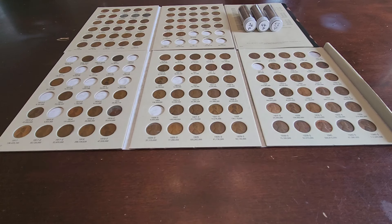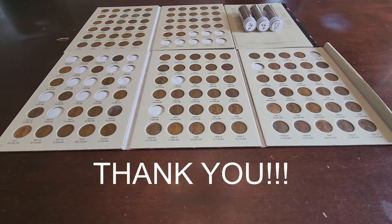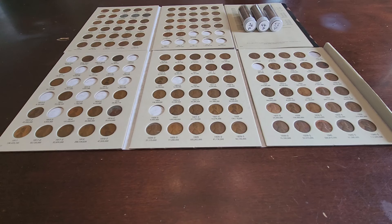Thank you everybody for watching, subscribing, giving it the thumbs up, and making a comment every now and then — I do appreciate it. Until next week, everybody, this is me from DSCC wishing you good luck in your coin roll hunting and coin collecting endeavors. Bye everybody, see you next week.